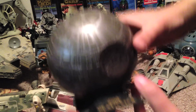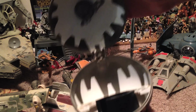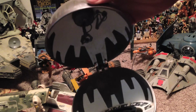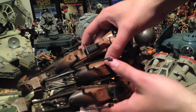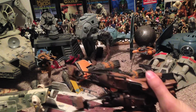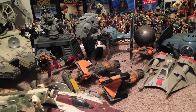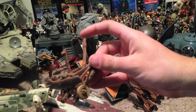Now, this is an interesting accessory — it's a mini Death Star, but you open it up and you get Darth Vader's little personal lounge room where he takes his helmet off in Empire Strikes Back. Pretty nifty. And then these are a bunch of speeder bikes from Return of the Jedi.